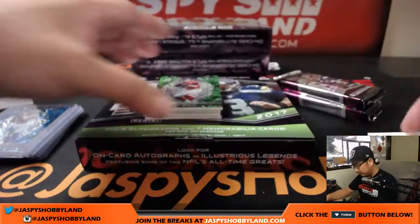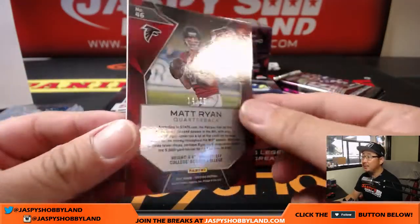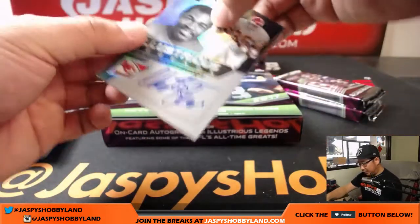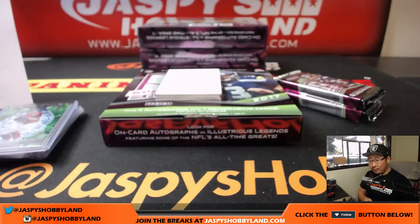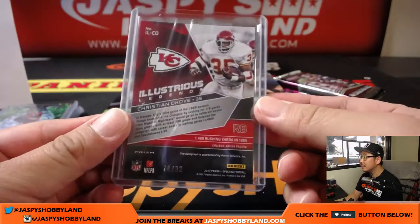That's a clean one right there. Matt Ryan, neon green, 14 out of 25. Nice neon green Matt Ryan for the Falcons — the Dirty Birds. Anthony with that one. Next one: Illustrious Legends, Christian Okoye for the Chiefs. Nice on-card auto for the Kansas City Chiefs, going out to the X-line. Nice one, Josh. 78 out of 99.